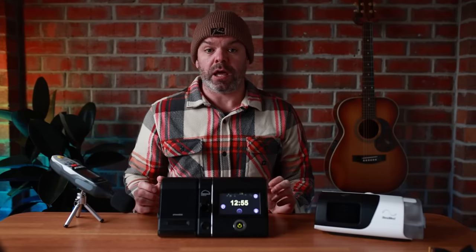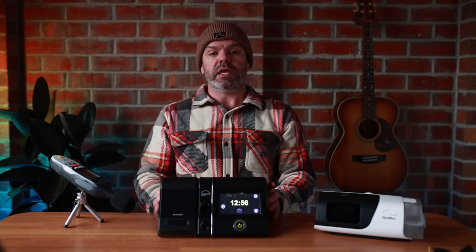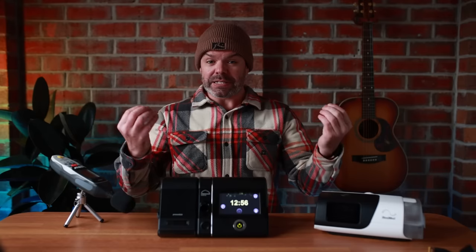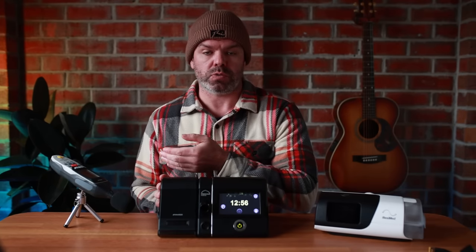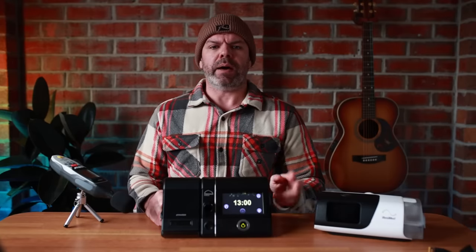Now four decibels doesn't sound like much, but in the dead of night it equates to around a 25% difference in how you perceive and hear the noise, so you can certainly tell the difference. It's amazing how quiet this machine is. If you are someone who is easily disturbed through the night and needs a dead quiet room, this is your machine. It's worth noting that a lot of the noise these days does come from the CPAP mask as well, but as far as machine noise goes, bloody unreal.